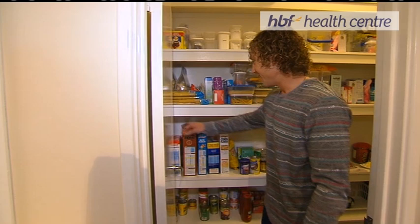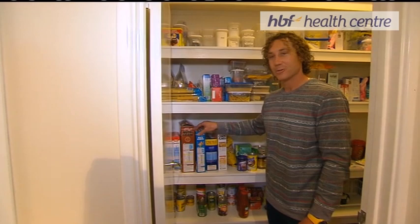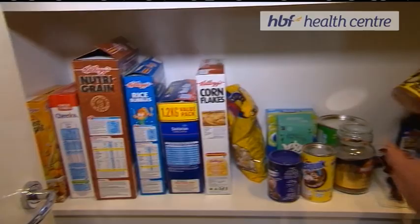And then a bit of a kid — love me Cheerios, love me rice bubbles. And the favourite — I've got to have plenty of honey. Honey's a go-to.